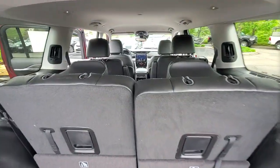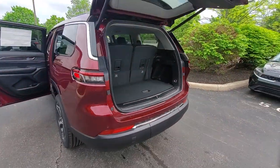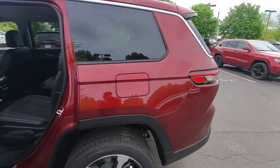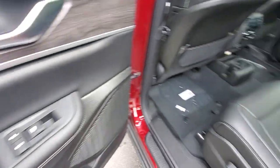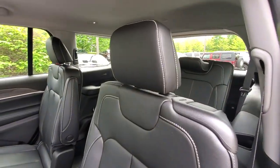Heated steering wheel, proximity key entry, keyless entry, navigation system, fog lamps, satellite radio, power passenger seat, backup camera, power liftgate, heated rear seat — rugged versatility meets high-tech luxury in the Grand Cherokee. Get behind the wheel today.